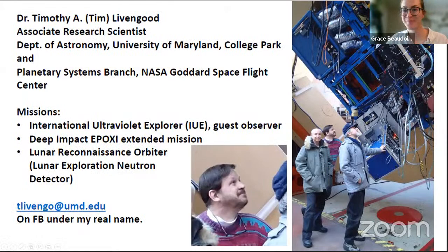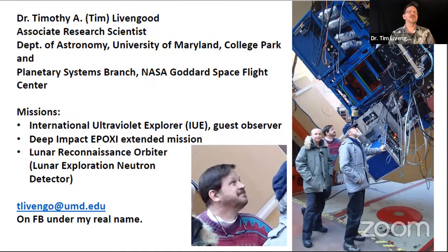I'm Tim Livingood, an associate research scientist in the Department of Astronomy at the University of Maryland. I'm mostly a ground-based astronomer. I got started in the field working with a space telescope called the International Ultraviolet Explorer, or IUE, as a guest observer — first as a graduate student, where my thesis advisor Warren Moos was the principal investigator. Later I was a PI in my own right.